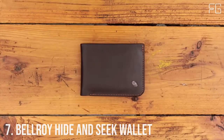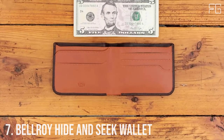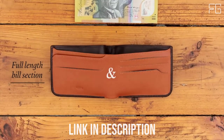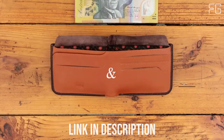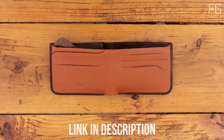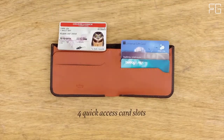Number 7: Bellroy Hide and Seek Wallet. A slim all-rounder with classic good looks and clever hidden storage for extra bills, coins, or business cards. This wallet is made from premium eco-tan leather, sourced from Leather Working Group gold-rated tanneries. A traditional design with impressive coin storage.